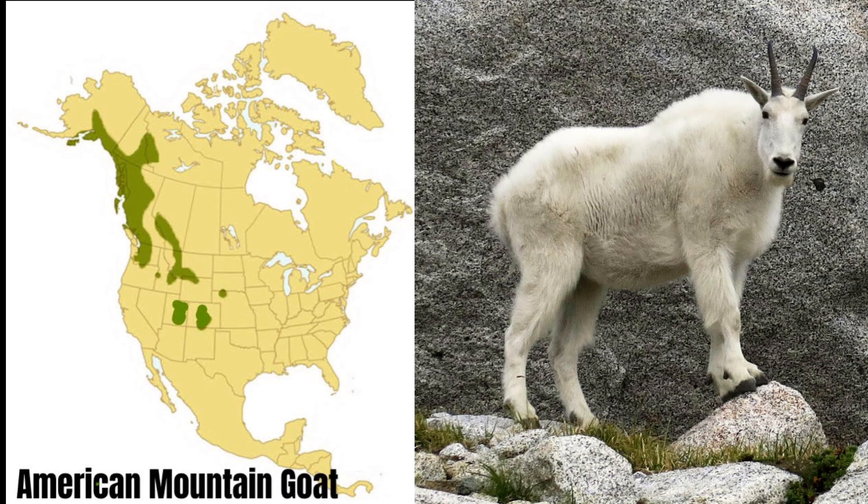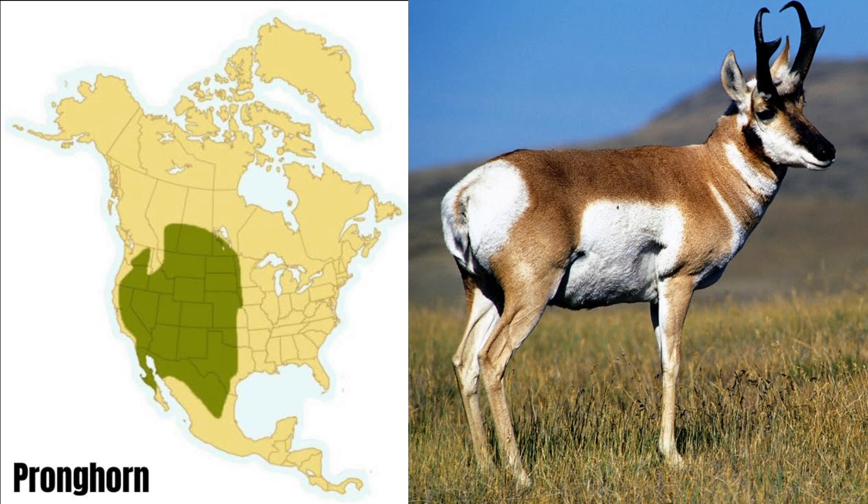The American mountain goat resides in the northwestern US and western Canada at very high elevations. Populations also extend up into Alaska. A big male goat will weigh anywhere from 225 to 300 pounds. The American pronghorn lives throughout the western half of the United States and northward into southern Canada. An adult male will weigh about 120 to 130 pounds, and they can run from 40 to 50 miles per hour for miles on end.